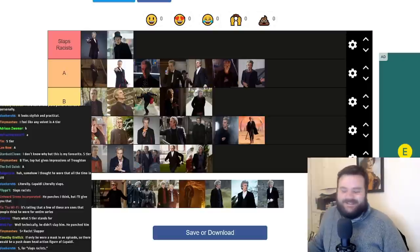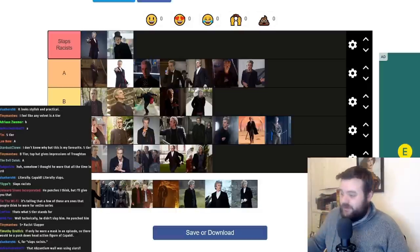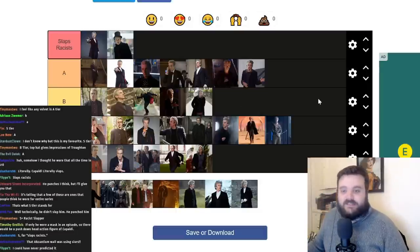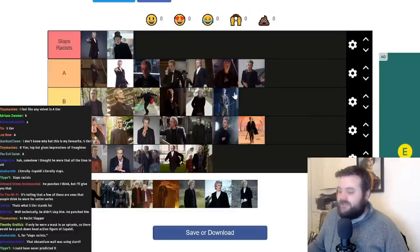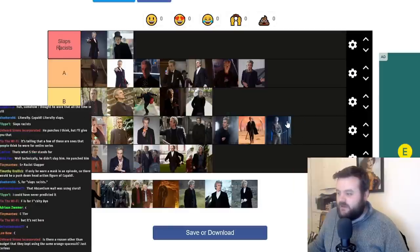This is the diving suit from Thin Ice — I think he suits this better than the actual spacesuit he wore in Kill the Moon. He looks really good in this. Obviously it's not a definitive Doctor spacesuit or anything, so I can't put it any higher than B tier, but he looks good in it. When you think of Thin Ice, the disparity between the top hat and the diving suit gives the episode its own sense of Doctor-ly identity.